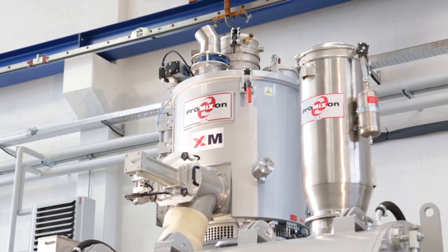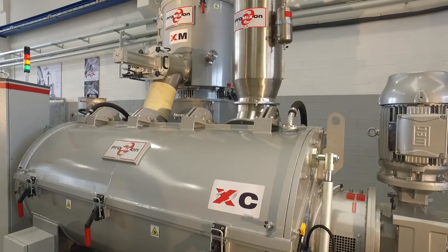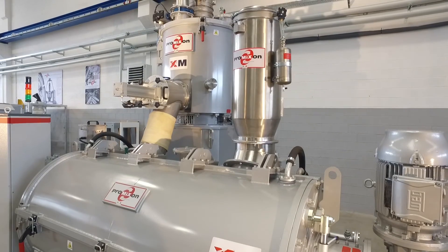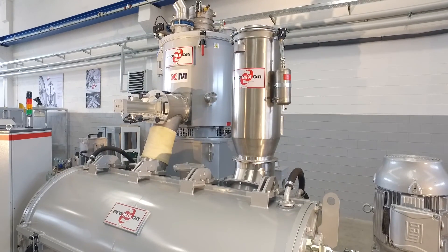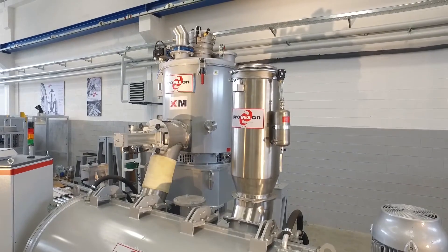Available with an output ranging from 300 kilograms per hour to 9,000 kilograms per hour, we ensure tailor-made solutions and extremely fast and precise performance. ProMixon — the partner you need to create high-efficiency production lines.